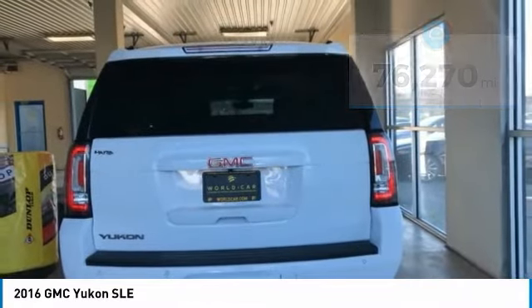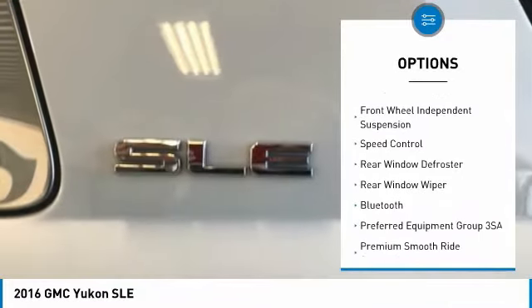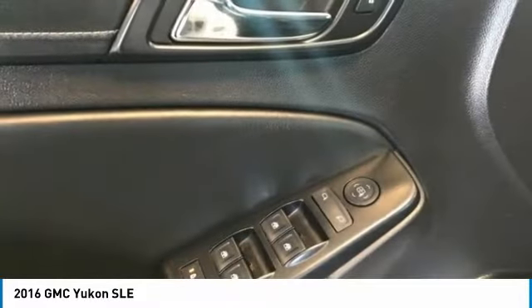Here are some of this vehicle's great options: electronic stability control, brake assist, fog lights, rain-sensing wipers, four-wheel disc brakes, front-wheel independent suspension, speed control, rear window defroster, rear window wiper, and Bluetooth.